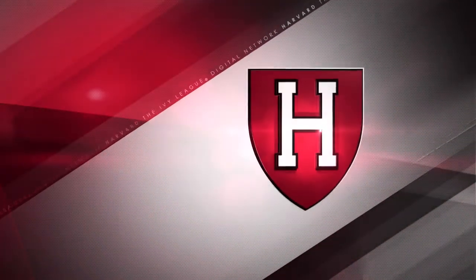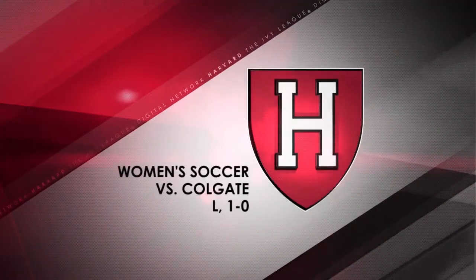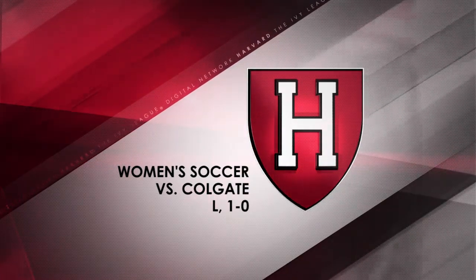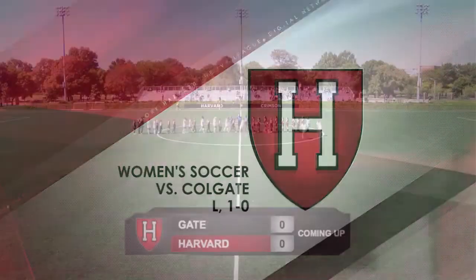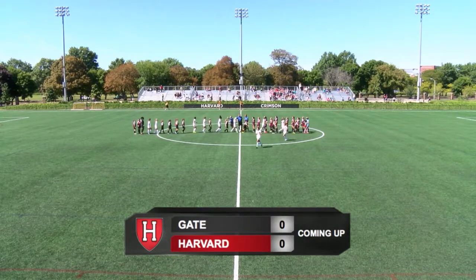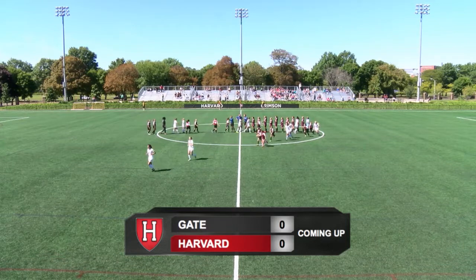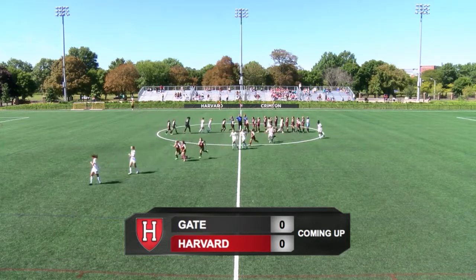Live from the Soldiers Field Soccer Stadium, it is Harvard Women's Soccer here on the Ivy League Digital Network. Today, the defending champion Crimson take on the Colgate Raiders from Hamilton, New York, right up in the center of the state. With Eric Steckling, I'm Bill Spaulding, glad to be with you here today on a cool, brisk Sunday.